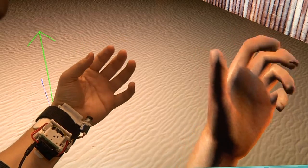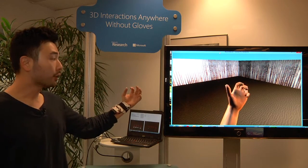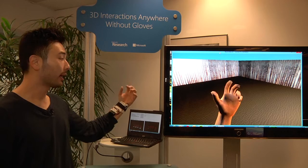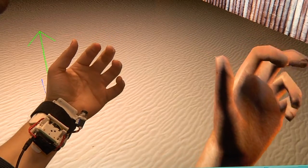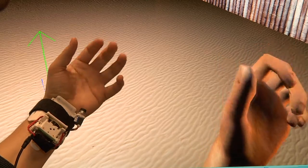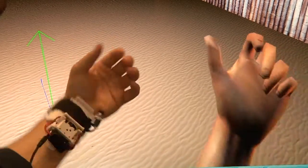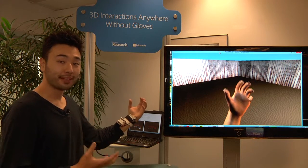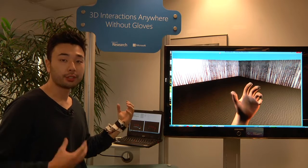If you look at the screen, you can see how the virtual hand — the avatar hand — follows my exact hand movements. The novelty here is we don't have a data glove. Your hands are free to interact with everyday objects. You can drink a coffee and read a book, but then spontaneously interact with your mobile phone which is in your pocket, just by using hand gestures.